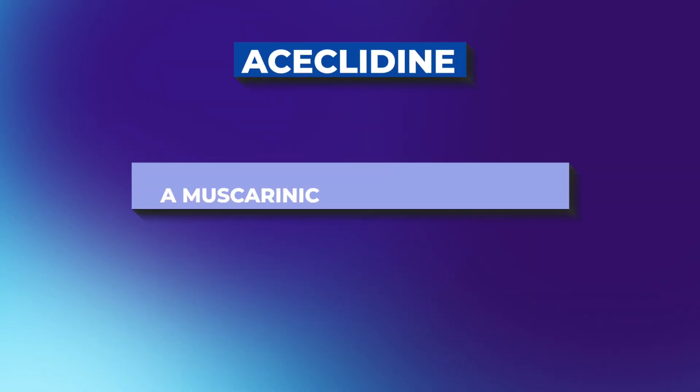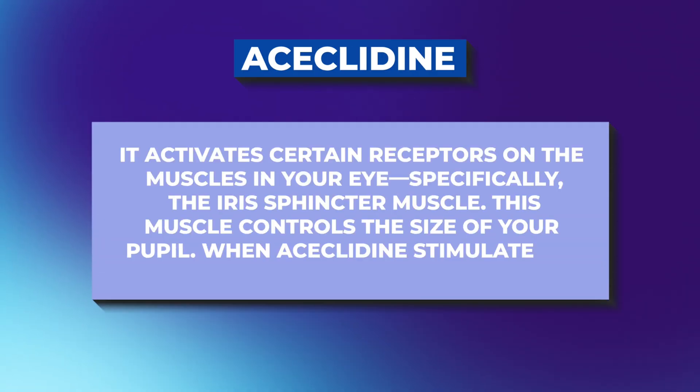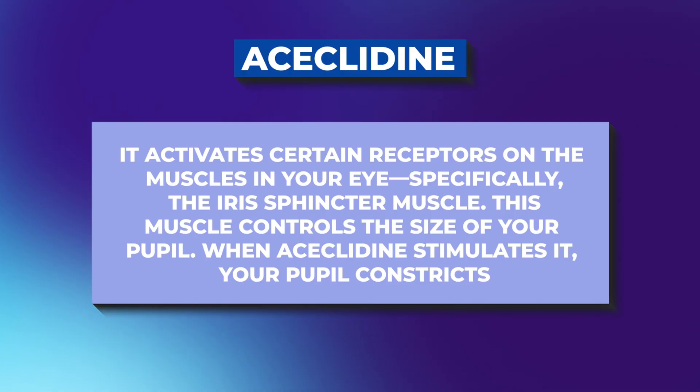So how does it work? Acetylidine is a muscarinic receptor agonist — that's a fancy way of saying it activates certain receptors on the muscles in your eye, specifically the iris sphincter muscle. This is the muscle that controls the size of your pupil. When acetylidine stimulates it, your pupil constricts. Why does that help? Because of something called the pinhole effect.